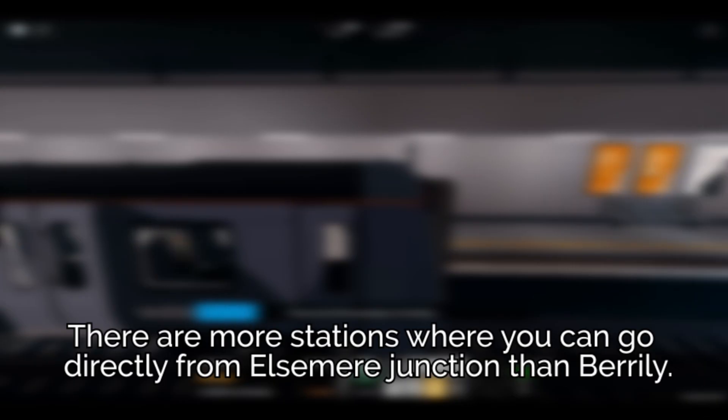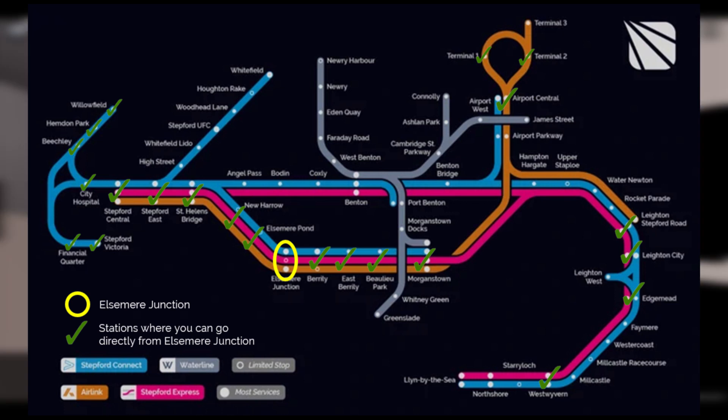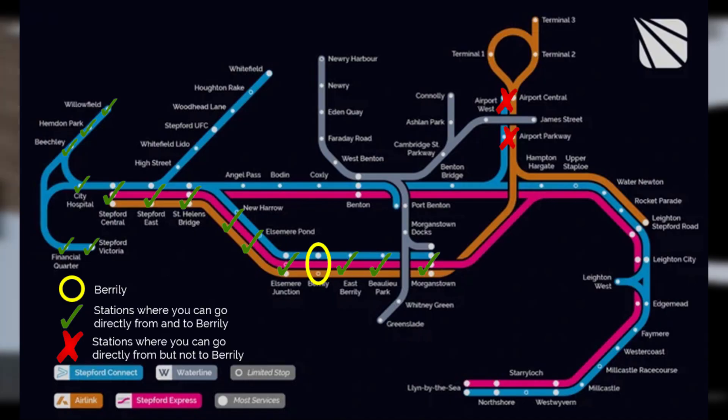There are more stations where you can go directly from Elsmere Junction than Beryli. The number of stations where you can go directly from Elsmere Junction is 22. However, that number is 17 for Beryli. In fact, the number of stations you can go directly to Beryli is only 15 because of that one route.